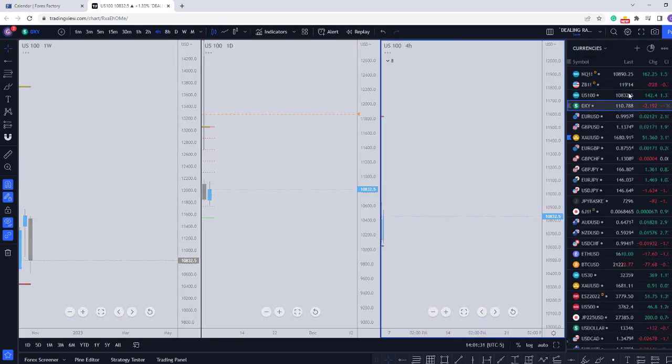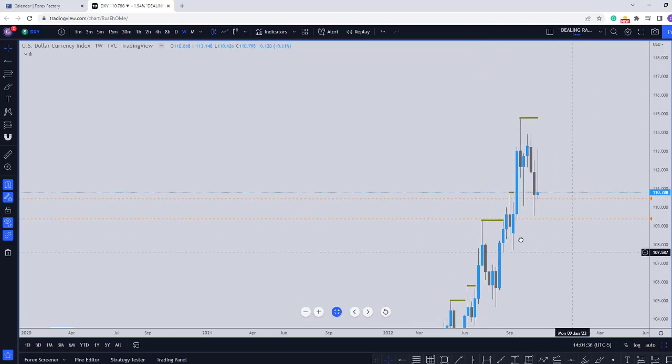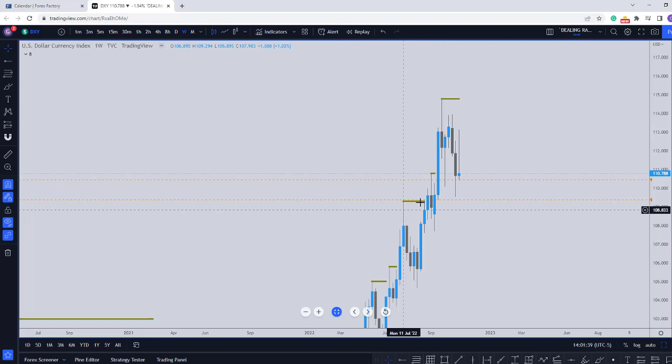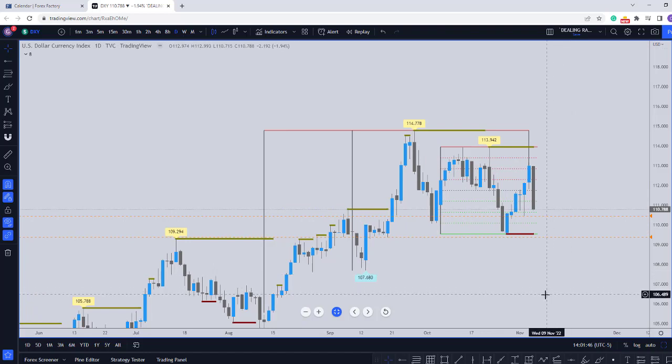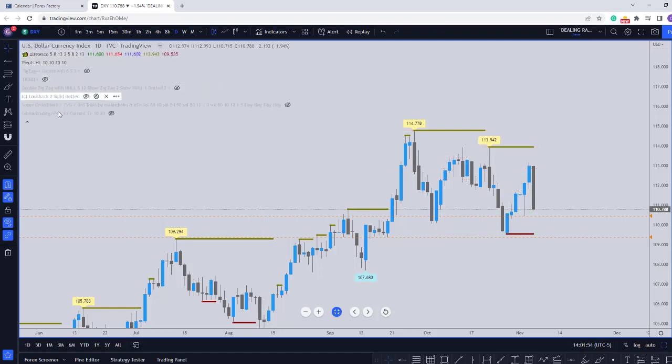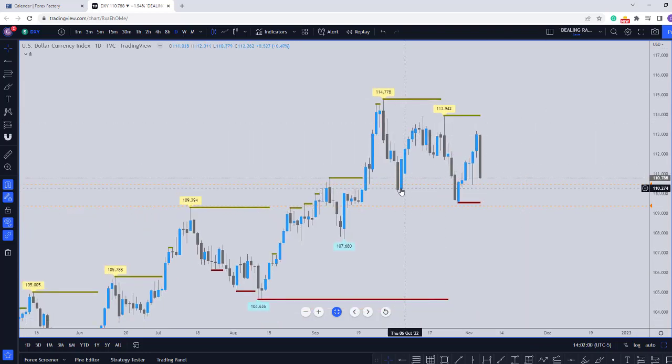The next we're going to be looking at is the dollar index. Looking at the dollar index on the daily, we have a break of structure to the upside. It still looks bullish on the daily. We have this break here and the retracement. This high was not taken. So this is our daily range: 111394 to 10954.